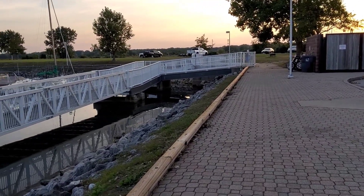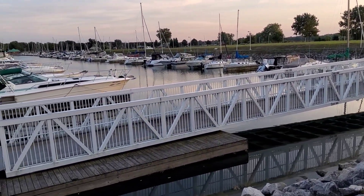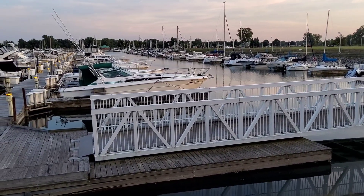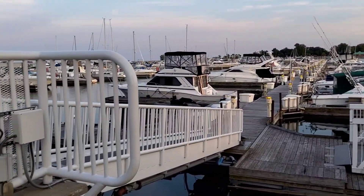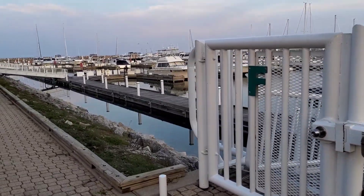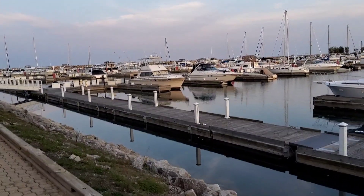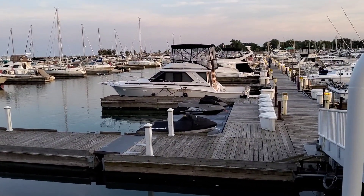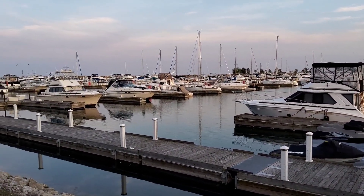There really wasn't a sign that said I couldn't stay there, so I decided the most they can do is tell me I gotta move. If that happened, I would just untie and drop anchor right here in the same little cove, and I wouldn't have to worry about strong winds or bad weather because the cove is pretty well protected with breaker walls on both sides.